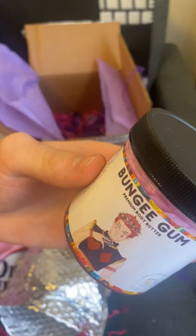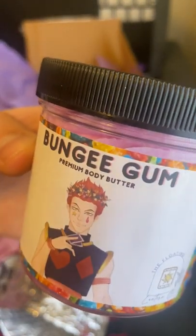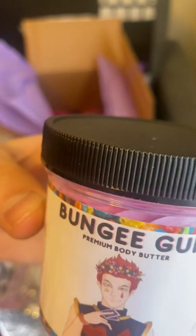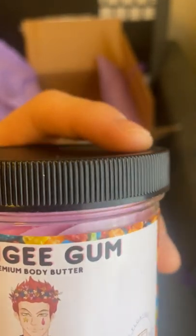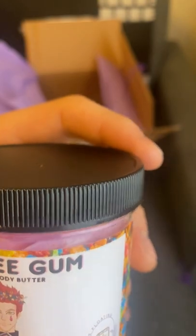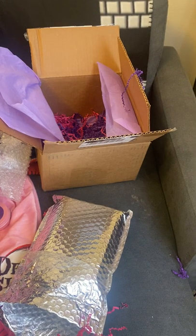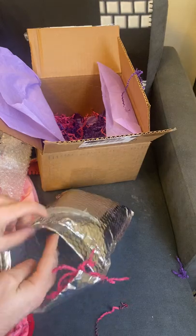We have Bungie Gum. I believe this character is from Jojo — I could be mistaken, I don't know Jojo very well. That's what the inside looks like, and it is very strong smelling and smells very good.